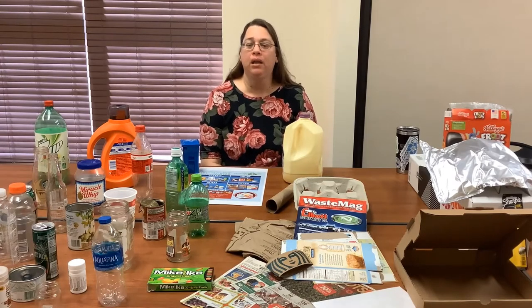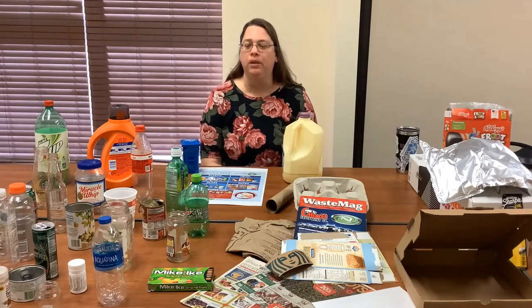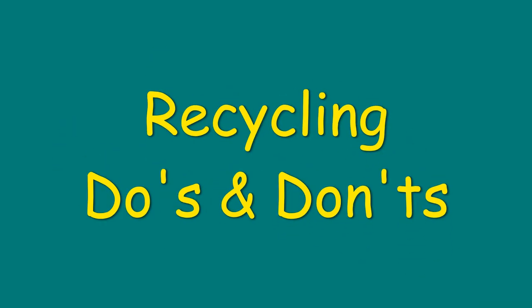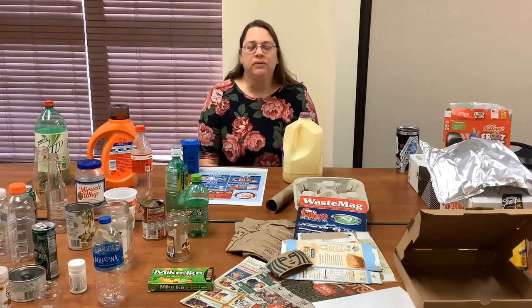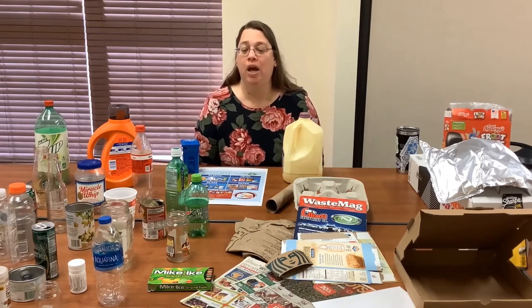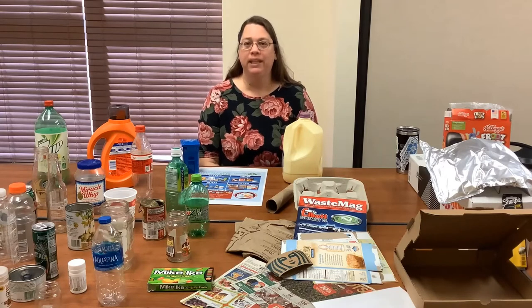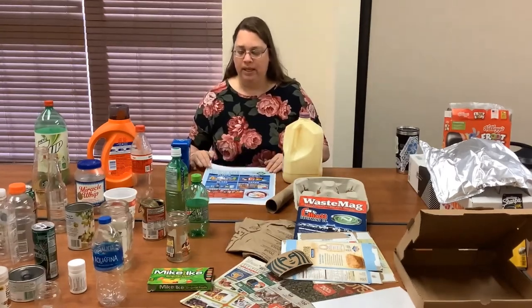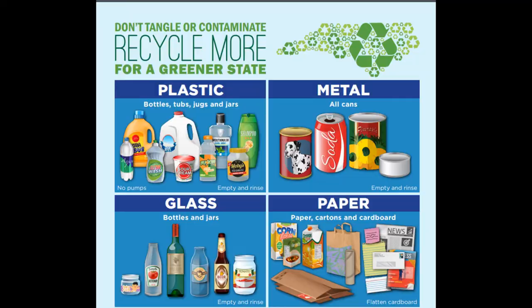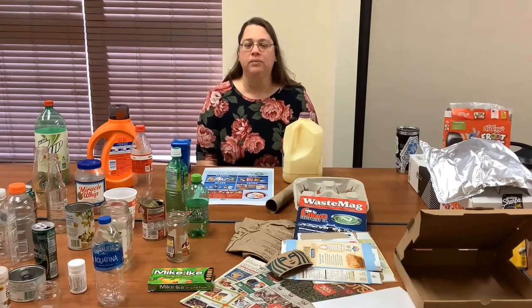These are the items that you can and cannot put in your single stream recycling, either at curbside or at the convenience center, whichever one you happen to use. We're going to start with what we want in our recycling bins. Things have changed — it got harder to recycle things that we want to recycle, so we had to simplify. We have a list called Recycle Right North Carolina, and all of our material goes to curbside management in Nashville — these are the items that he wants.